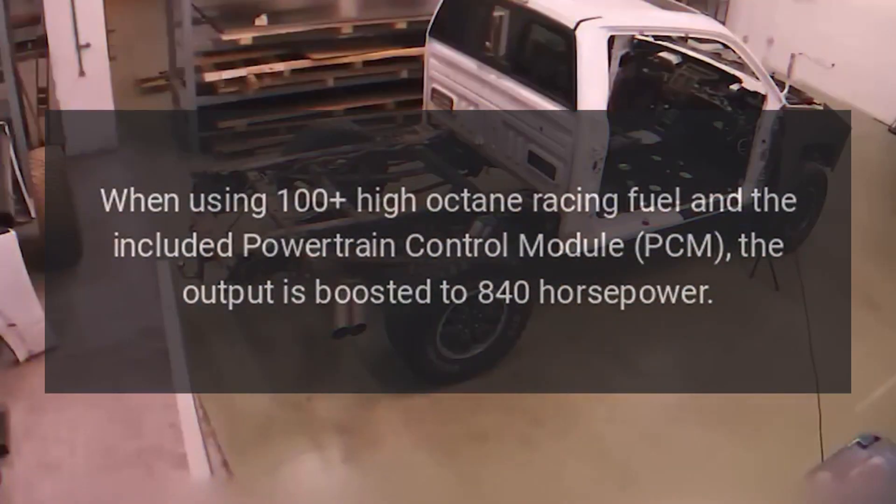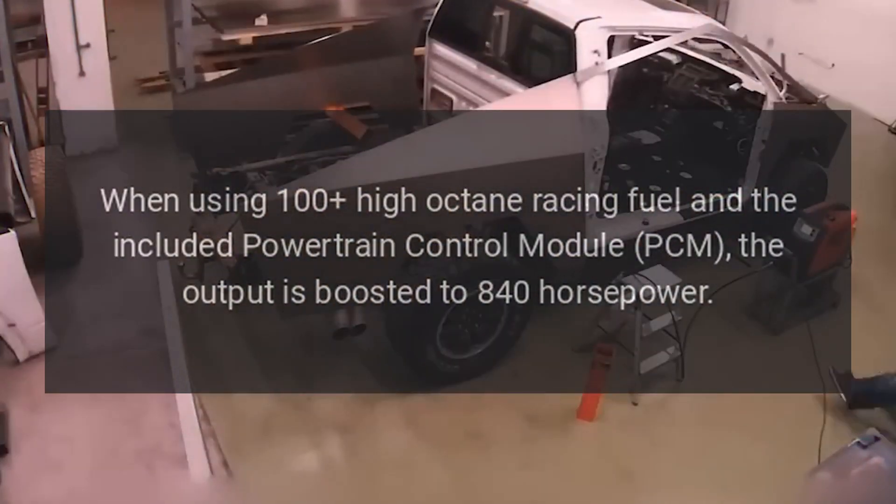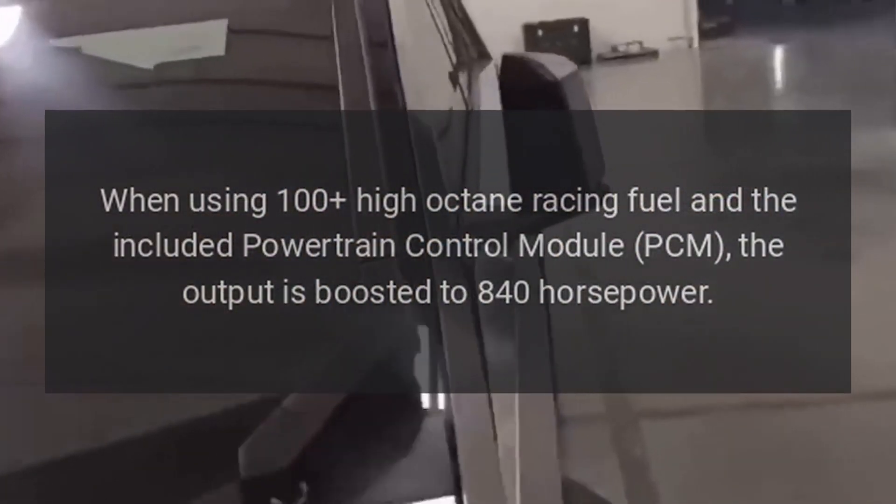When using 100 high-octane racing fuel and the included powertrain control module (PCM), the output is boosted to 840 horsepower.